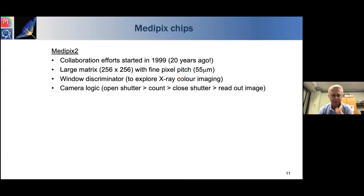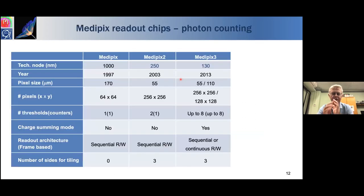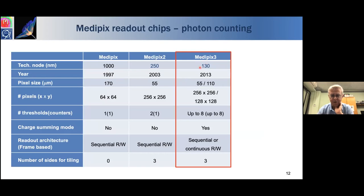The Medipix 2 chip was the first developed, about 20 years ago. It has 256×256 pixels at 55 micron pitch with a single energy discrimination window per pixel — camera logic: open shutter, count X-rays in the energy window, close shutter, read out. The Medipix 3 chip followed with a more sophisticated approach to charge sharing between pixels. Made in 130 nm CMOS in 2013, it can read out sensors with 55 or 110 micron pixel pitch and has up to eight energy thresholds, compared to the single window of Medipix 2.